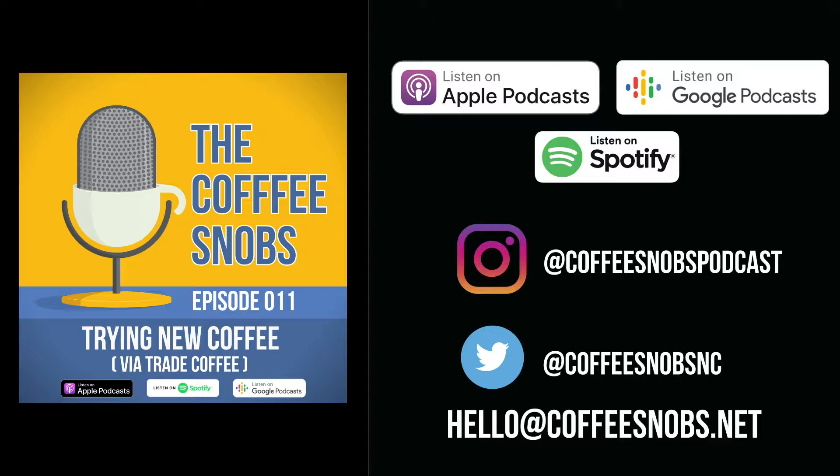Hello and welcome to this episode of the Coffee Snobs Podcast. My name is Aaron. This is episode 11, and I have my good friend co-host Tyler Dancy on today. And today we are talking about trade — trade coffee, how we get some of our coffee from different areas.